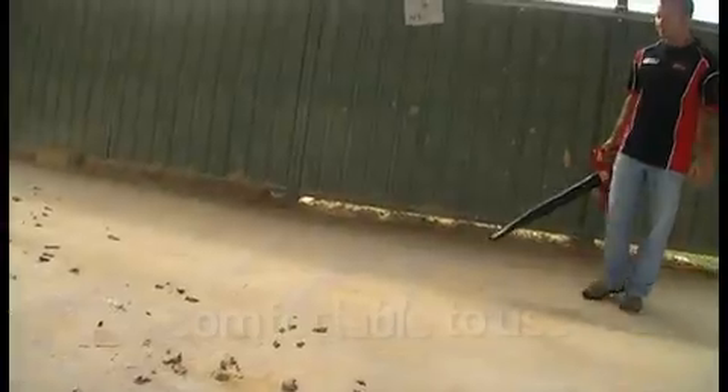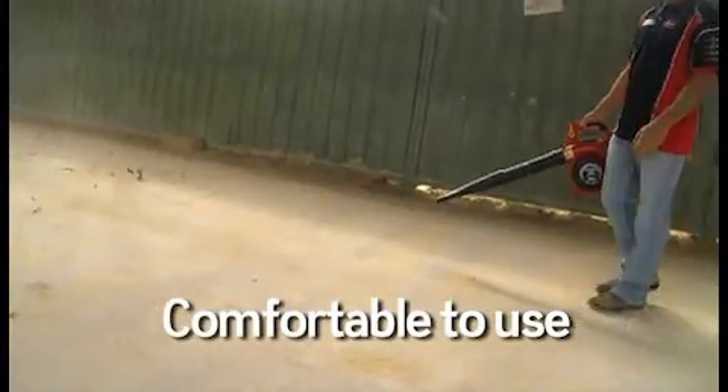Without the vibration and ear-piercing noise associated with most two-stroke equipment, blowing away leaves and other debris with Honda is easy and fast.